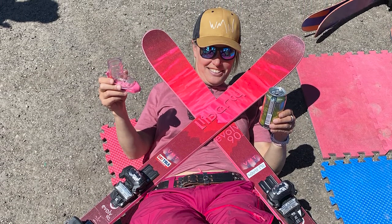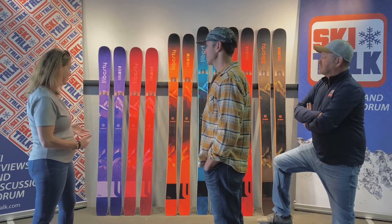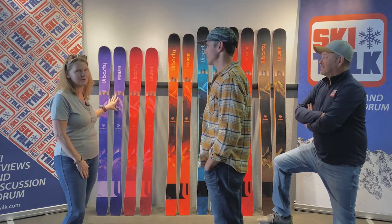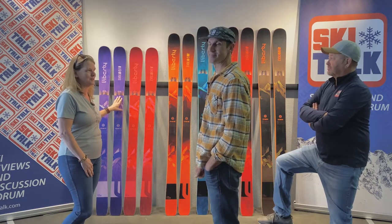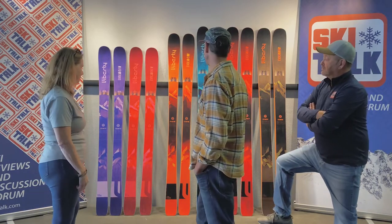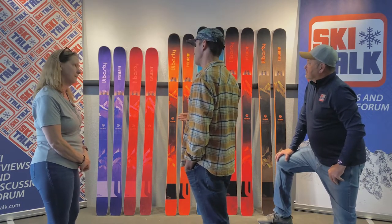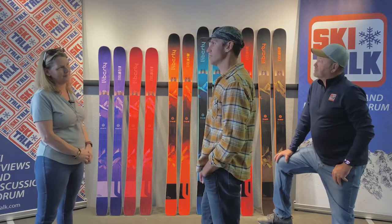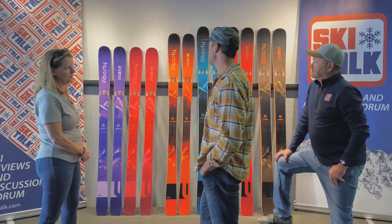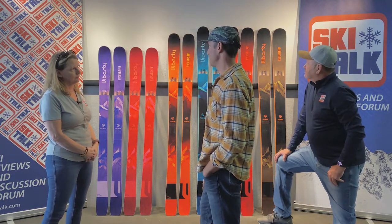The 84 is definitely more frontside-biased. And we can't talk about the technology alone — the top sheets themselves are just gorgeous. You can't dismiss the top sheets. It's something that we do exclusively every year. We flip graphics just to stay current, always looking at color palettes and what's going on in the industry. We try to make a ski that's great on the inside as well as the outside.